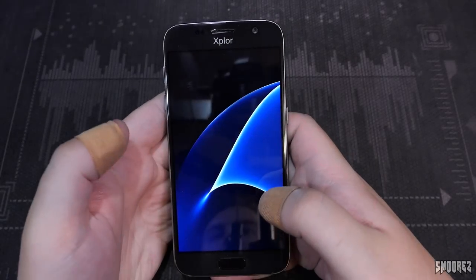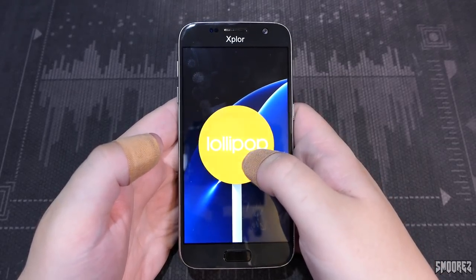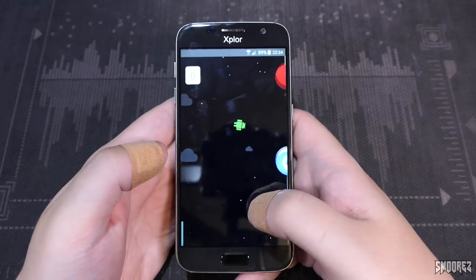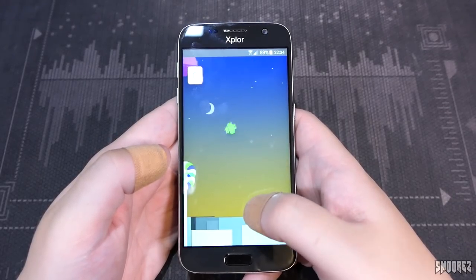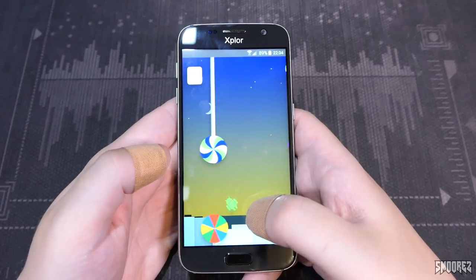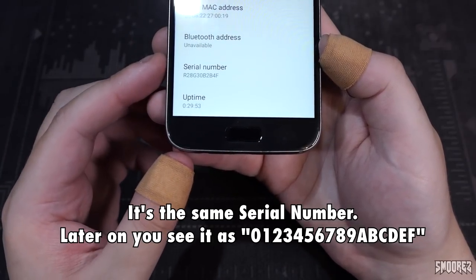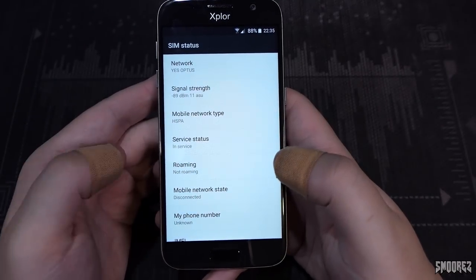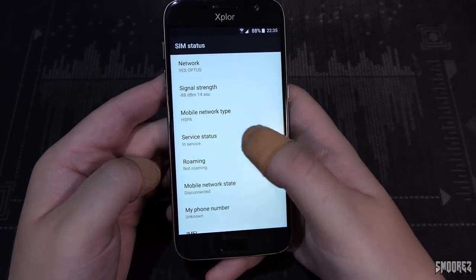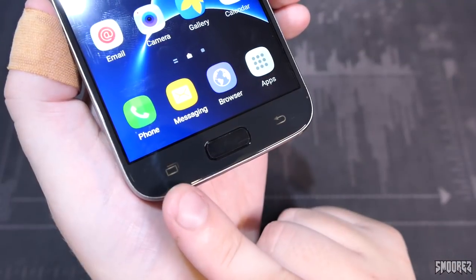Checking the Easter egg — it shows Lollipop, not Marshmallow. So it is actually running Android 5 Lollipop. Playing the Lollipop Flappy Bird Easter egg — that's the highest score I've ever gotten. In Status, there appears to be a unique serial number. In SIM status, the mobile network type is HSPA which is 3G, so unfortunately it does not do 4G. Sub-keys on the device are a little brighter than the Goofone's LEDs, though on the real S7 you can always see the keys.